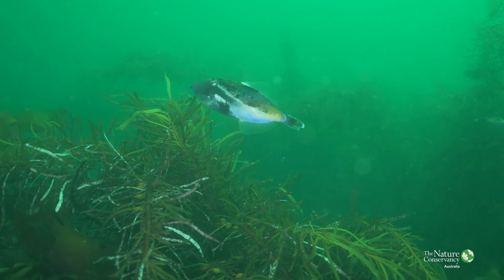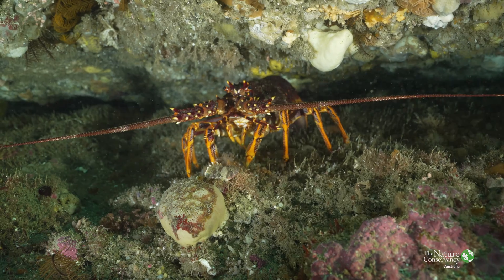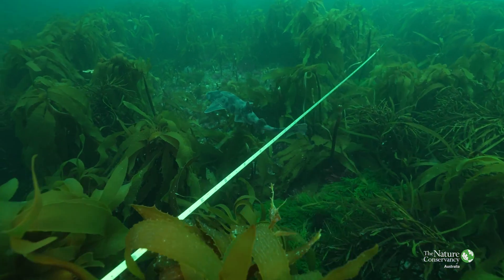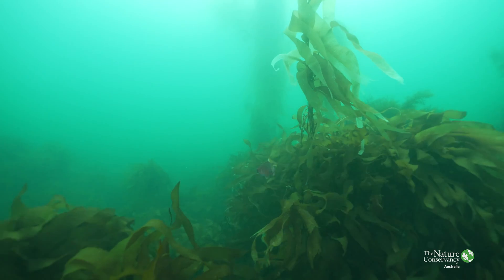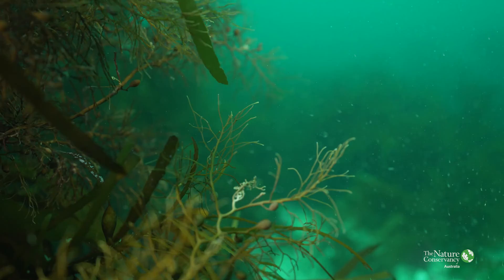These forests, much like forests on land, have animals — whether they be fish or invertebrates, crabs, lobsters, crayfish, abalone — things that depend on the productivity or even just the physical structure of the forest. Similar to birds requiring trees to build their nests, there are animals that live in giant kelp forests that simply need the giant kelp to survive.